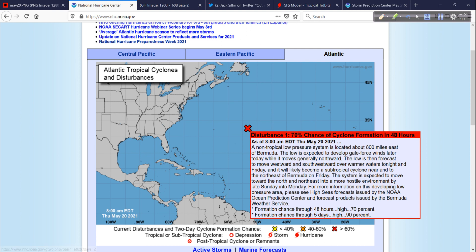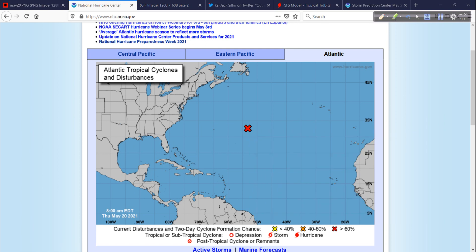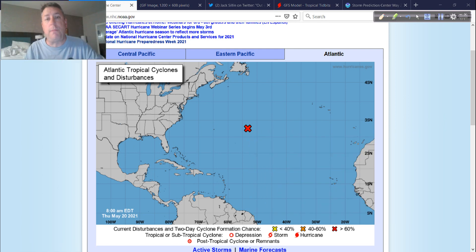But first, there's Invest Area 90L, out here to the east of Bermuda. The bottom line: it is forecast to gradually take on more subtropical characteristics. The wind is going to be spread out over a larger area. It's not quite as concentrated as a classic tropical storm — it's got somewhat of a warm core that it's going to develop. There's a lot of cold air in it right now, and it has to mix that out.